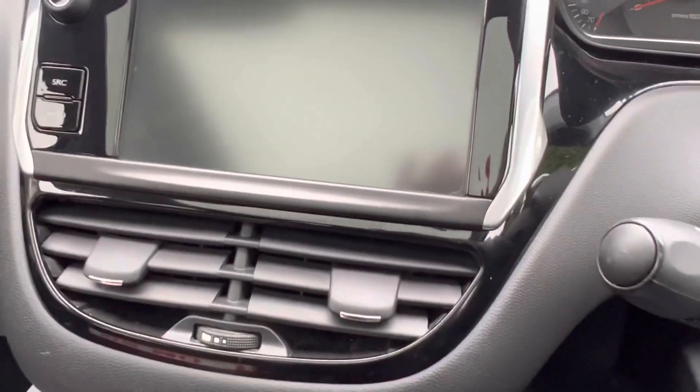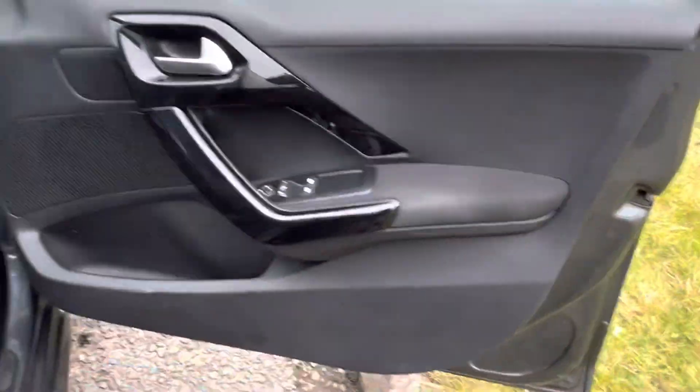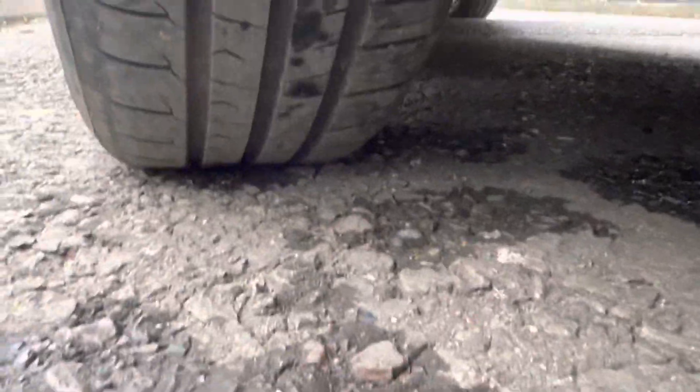Turn her off. Let me show you around the rest of the outside. All the bodywork is all good. That's the roof from the exterior. She's got good tyres all round — you can see the tread in there.